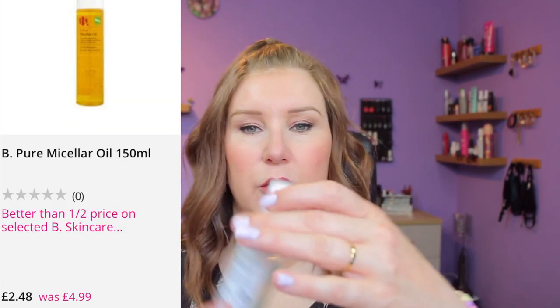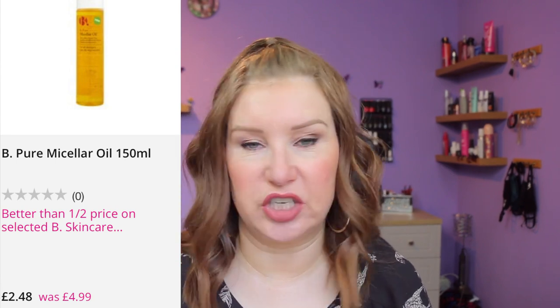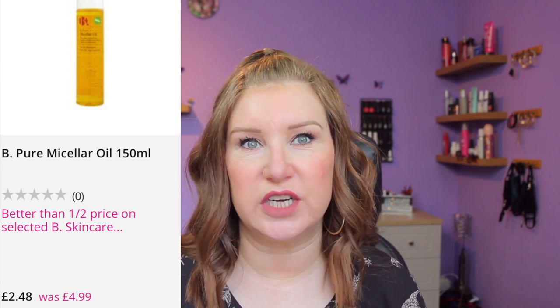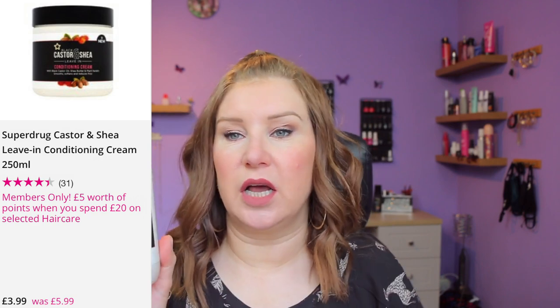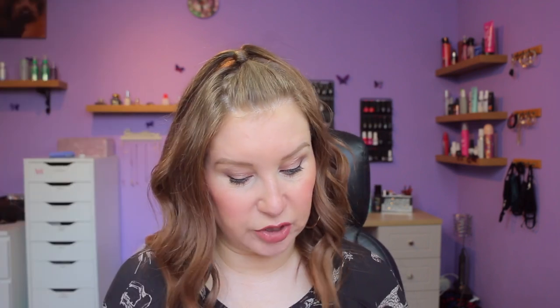On to fails — things I do not recommend. The cleansing oil: not the oil-and-water product but their cleansing oil, the type you use in the shower. I didn't enjoy that one — I showed it in my empties because it stung my eyes. Other than that it was okay, but stinging eyes is a big no for me. I also mentioned I love the castor oil conditioner, but I don't love their leave-in conditioner — it just didn't feel like it did anything except slightly weigh my hair down.